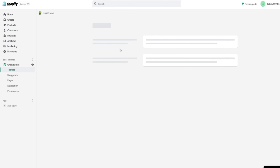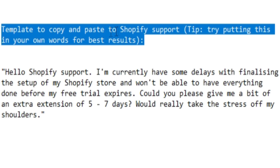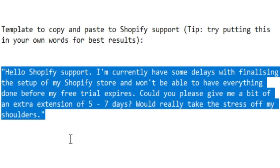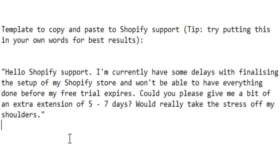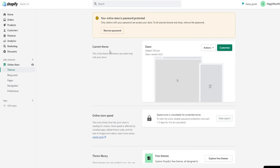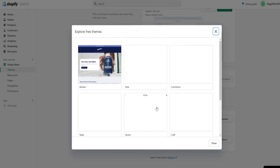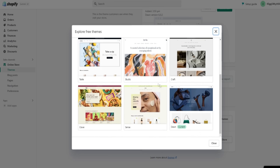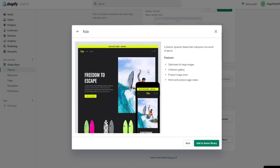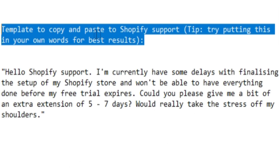After using it for a while, contact Shopify support and ask for an extended trial. To make this easier, there's a copy-and-paste template message provided in the video description. This can get you an extra five to seven days added to your trial, and some people get an even bigger extension. The reason you want to use Shopify for a little while first is that if you ask for an extension on day one, they are most likely not going to grant it. However, if you've been using Shopify for around 8 to 13 days and then contact support, they are more likely to extend your trial.